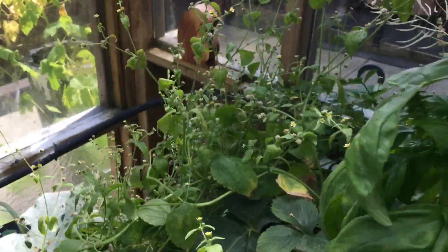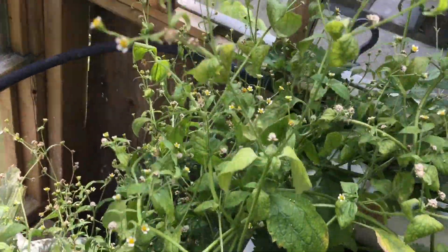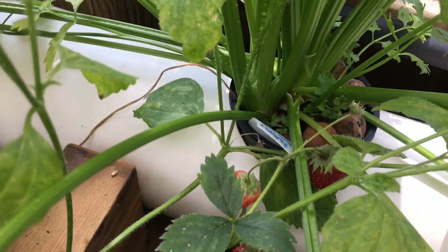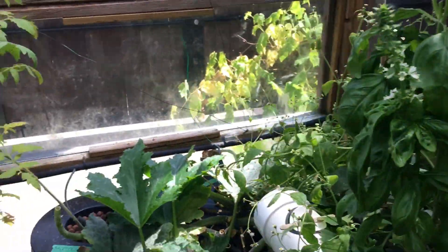I was asking about strawberries from this last week, and found a little stash here. So I've got some strawberries going — they are starting to come, which is awesome. Those are really tasty.